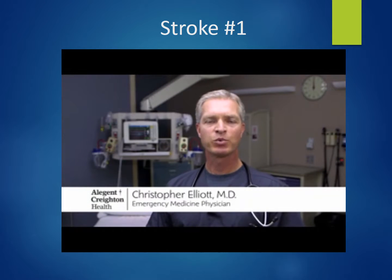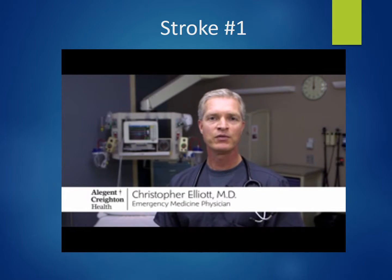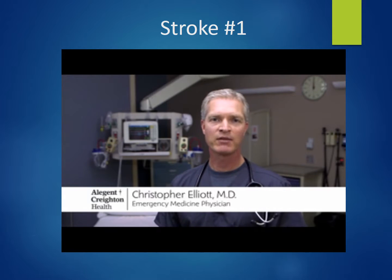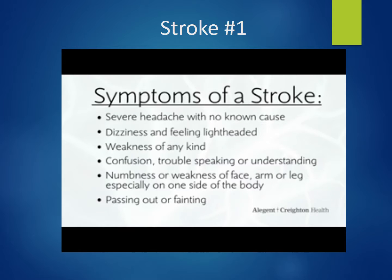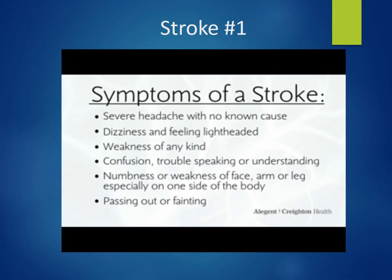Signs and symptoms of a stroke are often quite vague. If you feel like you have any symptoms at all, seek medical attention. The signs and symptoms include severe headache, dizziness, lightheadedness, weakness of any kind, trouble seeing, trouble speaking, slurred speech, weakness or numbness and tingling in one arm or one leg, both arms or leg on one side, and a drooping of the face.